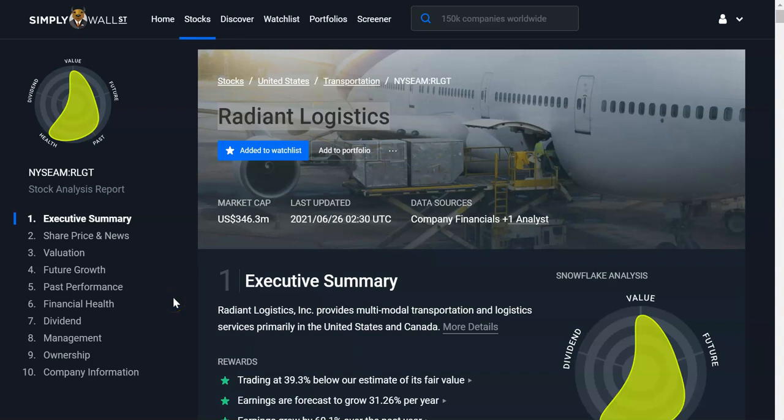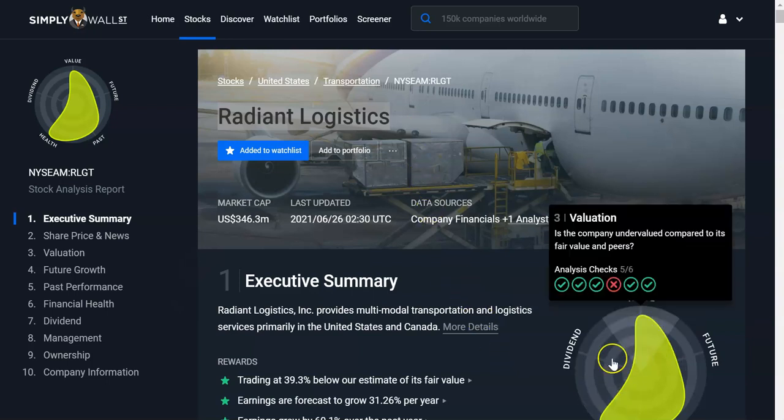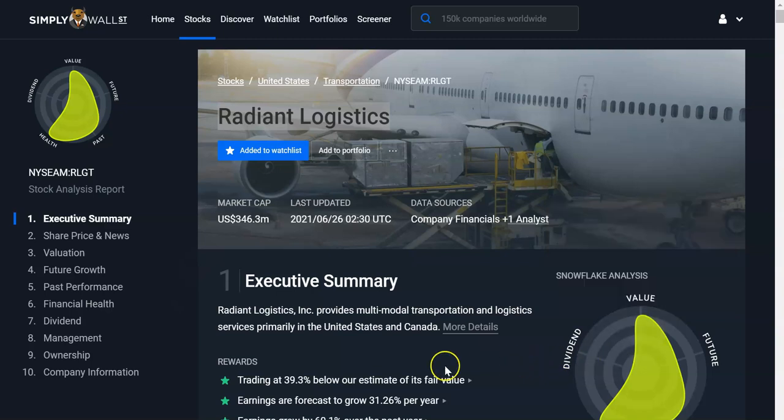Hello, and welcome to the Stock Planner channel. Today I'd like to talk about Radiant Logistics, which seems to be a strong mid-cap type stock that has a lot of potential. It's a new stock — I'm not an expert on it.